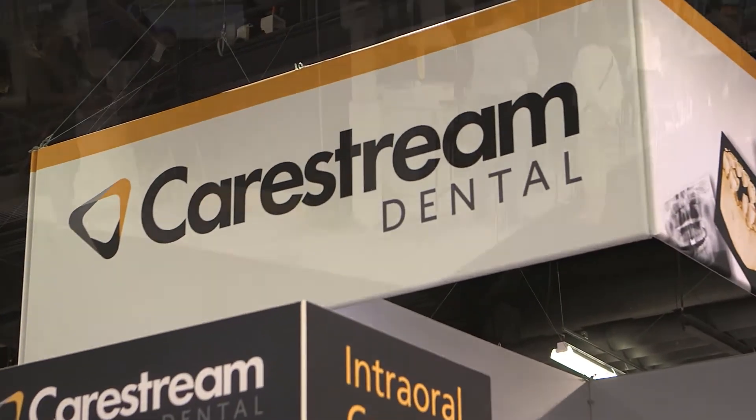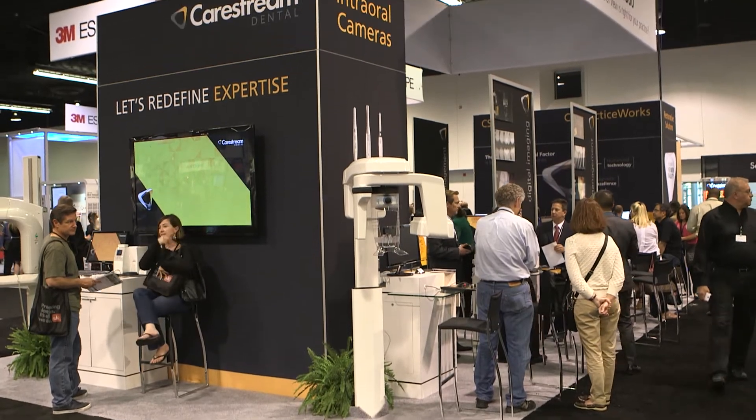Hello, I'm Dr. Ed Scheller, Chief Marketing Officer and Director of Business Development for CareStream. We're an integrated imaging and software company. We've been doing this for over a hundred years now. Certainly we have a great lineup of products.